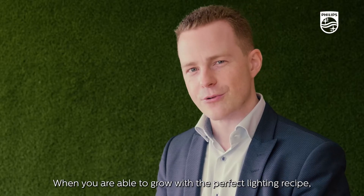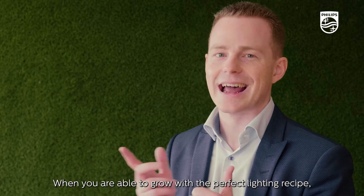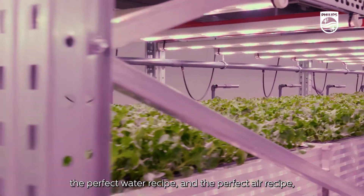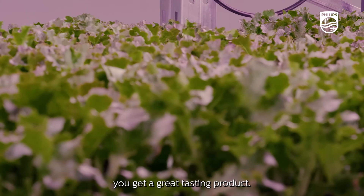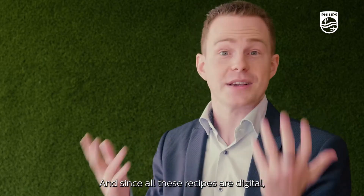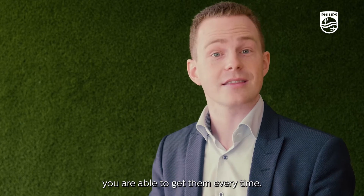When you're able to grow with the perfect lighting recipe, the perfect water recipe, and the perfect air recipe, you get a great tasting product. And since all these recipes are digital, you're able to get them every time.